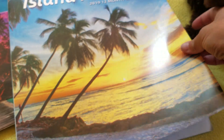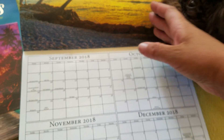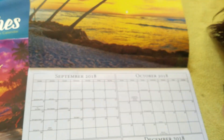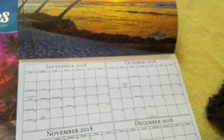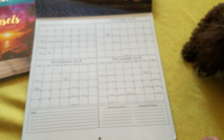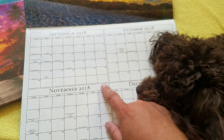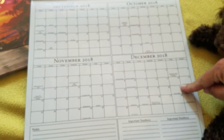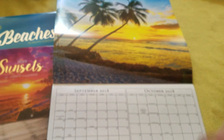I like these calendars. The only complaint that I have — I mean, I know it's only a dollar, so that's what's to be expected — the pages are kind of thin. You do kind of have to be careful what kind of pen you use, because it will soak through. I typically try not to use a Sharpie, because it'll bleed through to the picture of the next month. This is the page that has September, October, November, December of this year, with this really pretty palm tree photo.